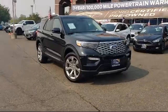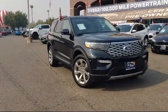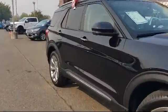It comes equipped with a Premium Technology Package, FordPass Connect, Navigation, Keyless Entry, Steering Wheel Controls, and Alloy Wheels.